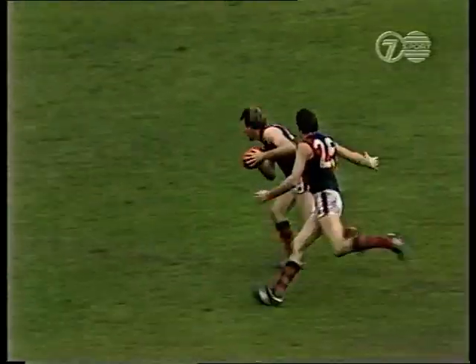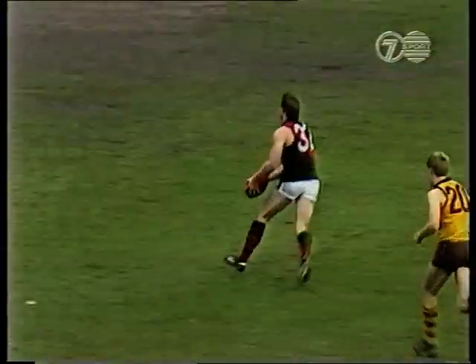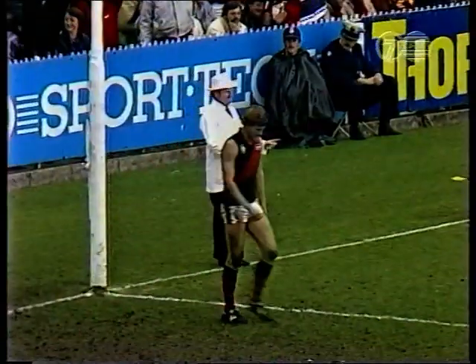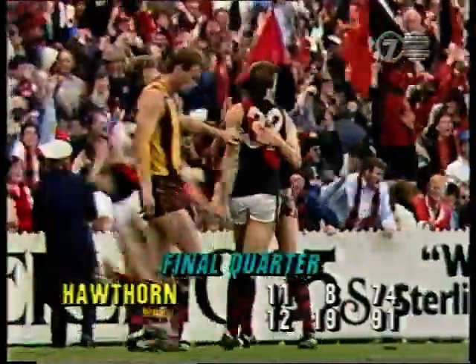Essendon are home in the preliminary final. They're full of running. There's Weston again with a hand pass coming over to Watson. This could be another goal — and it is! Oh, they're killing them! Essendon look like winning their first premiership since 1965.